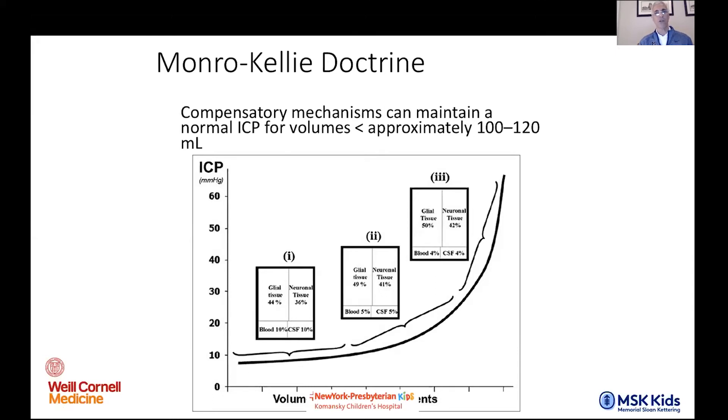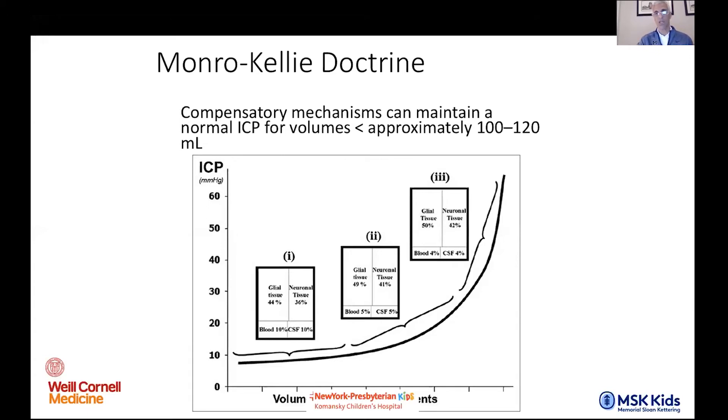This becomes extremely important, and it gives you really good insight as to how acute something is. So somebody comes to you with very large ventricles and you think they should be dead — it probably indicates they've been compensating for a long time, adjusting things like parenchymal water content.